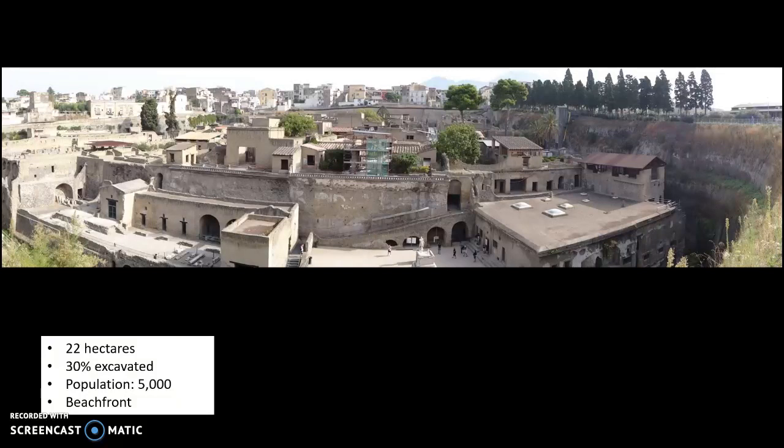Population, we really don't know, but we are estimating that Herculaneum probably had about 5,000 inhabitants. An important feature of Herculaneum is it is on the edge of the sea.